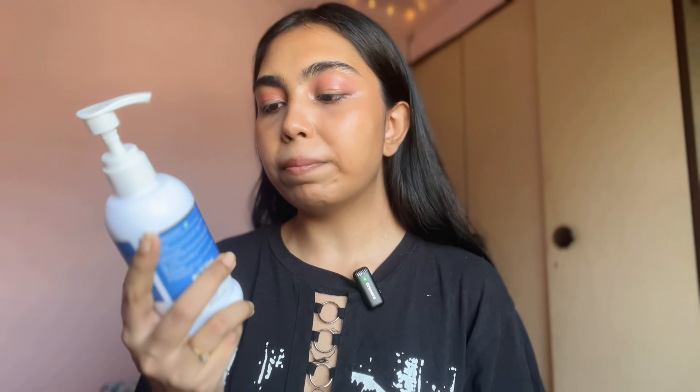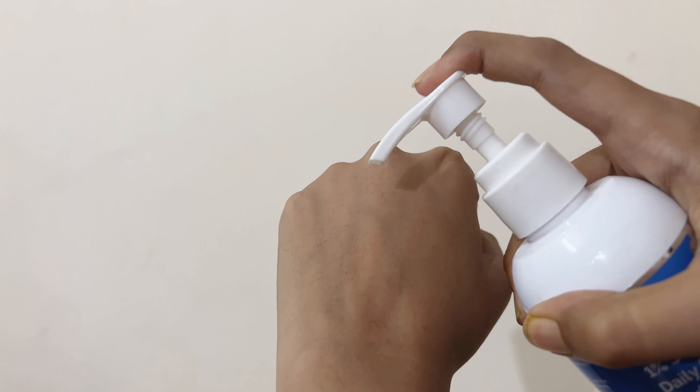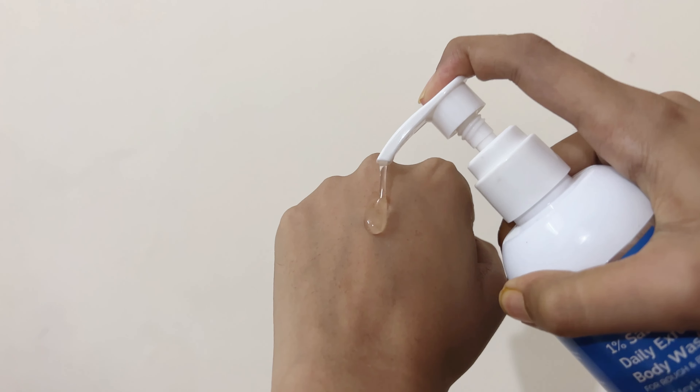The next product I have is this 1% Salicylic Acid Daily Exfoliating Body Wash. This is for rough and bumpy skin; if you have ingrown hairs then it will be very effective. It will remove dead skin, and for summer skin I think this is very, very important.